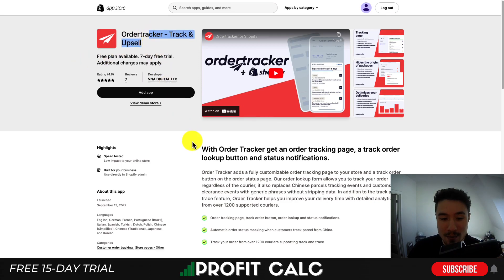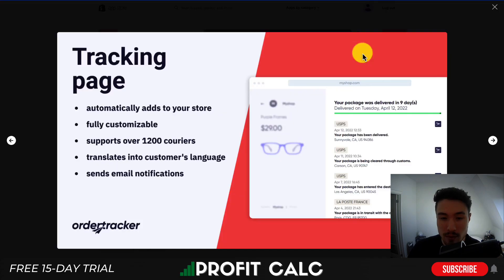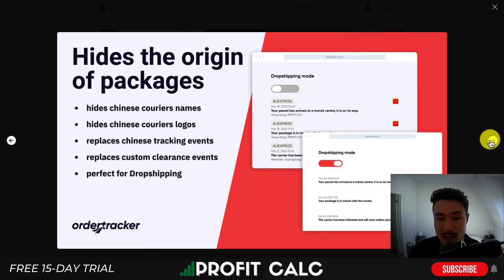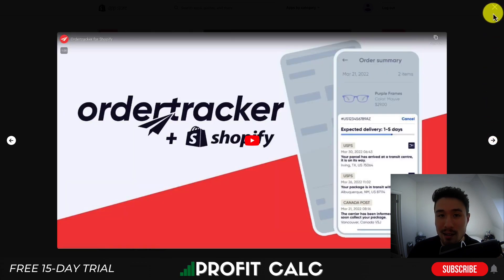Next is Order Tracker: Track and Upsell. It gives you an order tracking page, a track order lookup button, and status notifications, with over 1,200 supported couriers. The branded tracking page is fully customizable and translates into the customer's language. You can also hide the origin of packages — important for dropshippers — to conceal information indicating items came from AliExpress, and view all shipments in one dashboard with detailed delivery analytics.